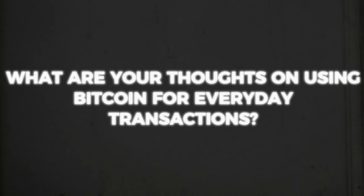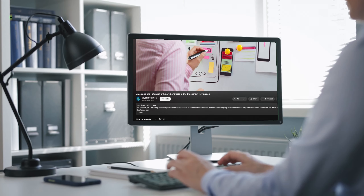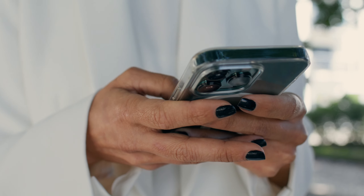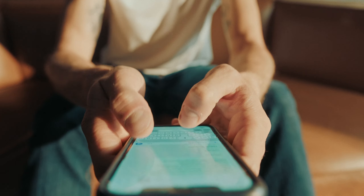Before you go, we'd love to hear from you. What are your thoughts on using Bitcoin for everyday transactions? Have you considered investing in Bitcoin? Share your experiences and questions in the comments below. Don't forget to like and subscribe for more content on Bitcoin and cryptocurrencies. If you enjoy tips on everything cryptocurrency, check out our other videos. Thanks for checking out this channel — stick around, we'll be posting again real soon.